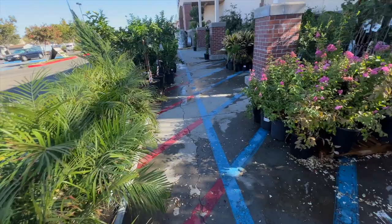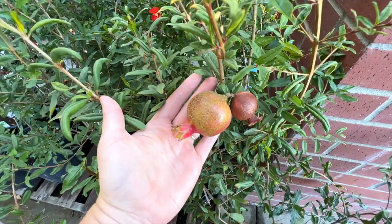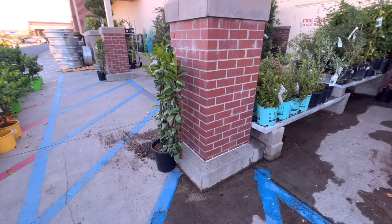I noticed a wonderful pomegranate tree right over here. You can see this cute little pomegranate. There's a house in my neighborhood that has a pomegranate tree, and when the pomegranates are ready you just walk by and hope that they'll hand you one. They're so wonderful, so beautiful. They do get about 12 feet tall, so just a little bit too big for my garden.